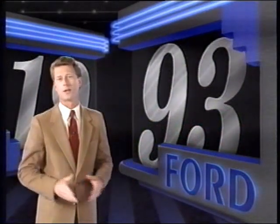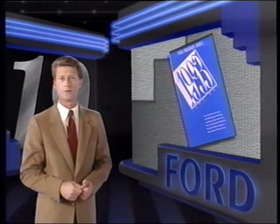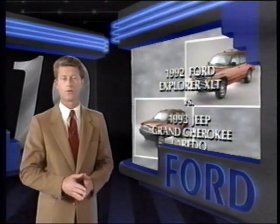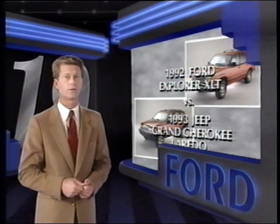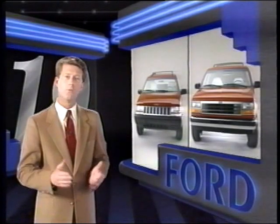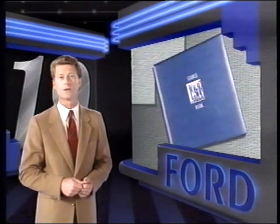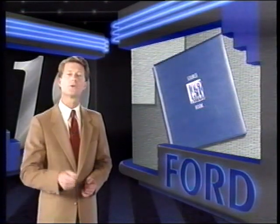Well, that's Explorer for 1993. Be sure to see the Presenting Ford Trucks in 1993 videotape for details on all Ford trucks. Also, watch the 1992 Explorer versus the 1993 Grand Cherokee video for important Explorer competitive selling advantages against the new Jeep Grand Cherokee. Watch for the competitive comparisons which will arrive shortly. And for detailed Explorer information, as well as information on the rest of the Ford lineup, refer to your source book.